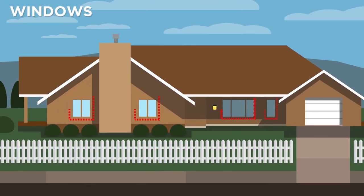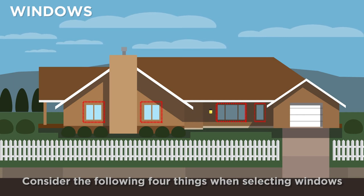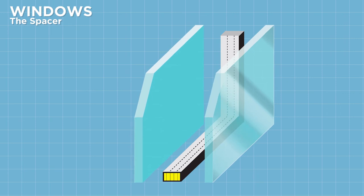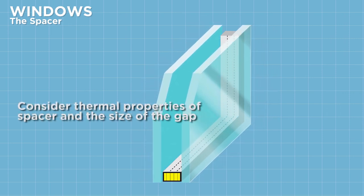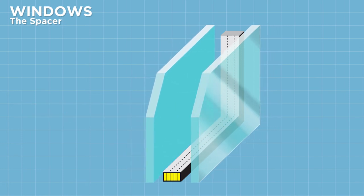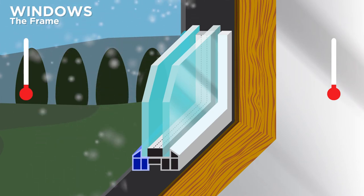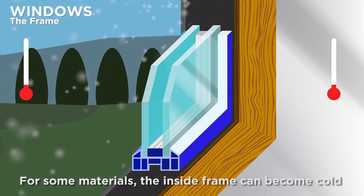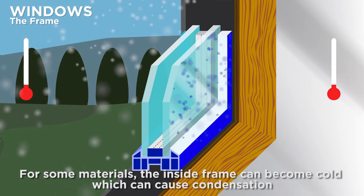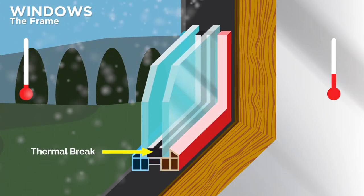Windows are a weak point in the thermal envelope of a house. Consider the following four things when selecting windows. Spacers keep the glass panes apart to provide an insulating air space. They come in a range of materials with different thermal properties, and the size they create between the panes also affects the window's performance. For some materials, the inside of the frame can lose its heat and become cold, making the inside glass pane cold and condensation more likely. Getting thermally broken frames will solve this problem.